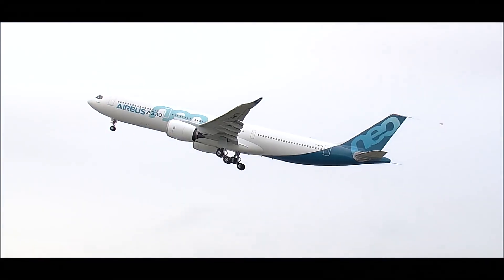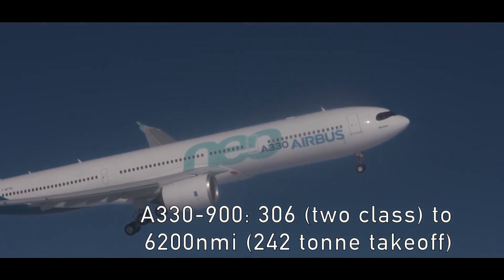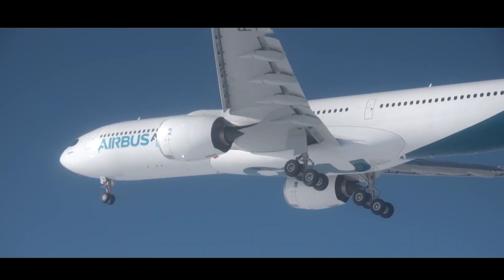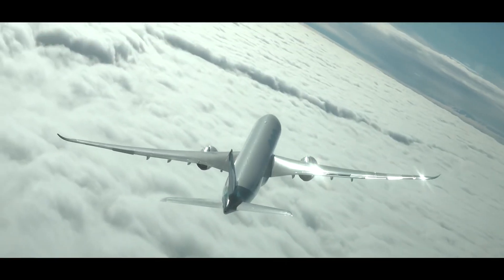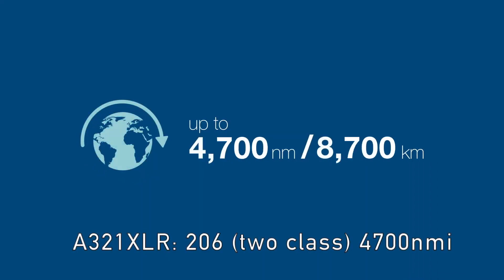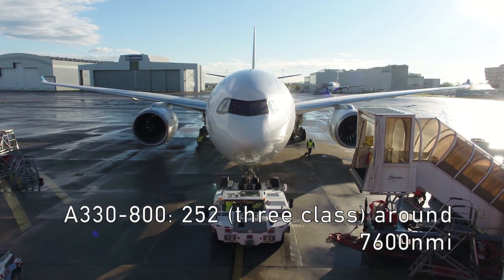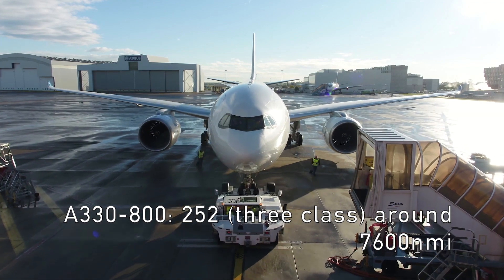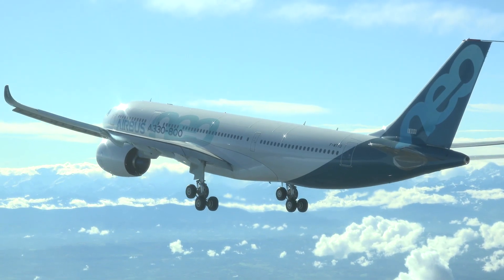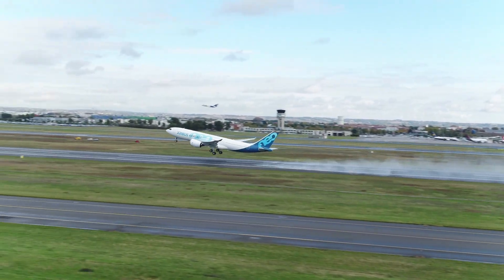Performance. The A330-900 has a range of 6,200 nm with 242 tons of takeoff weight and seats 306 in 2-class. The A321XLR flies 4,700 nm and carries 206. The smaller dash 800 is closer in capacity to the XLR with seating at 252 for 3-class, but it offers too much range at around 7,600 nautical miles.